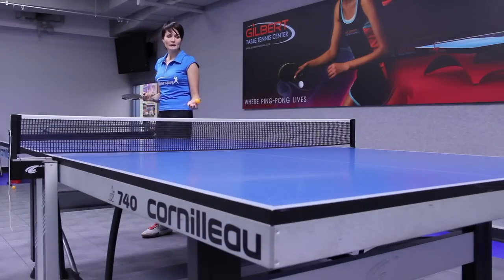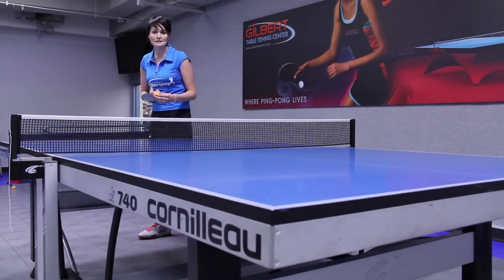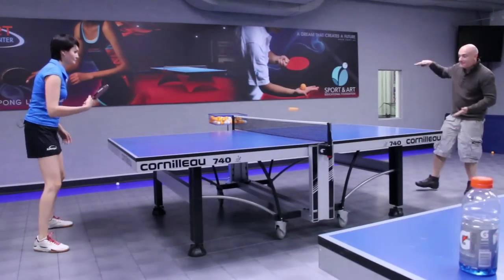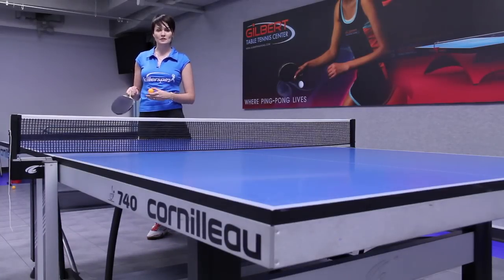When we play each game, we serve two services each — I serve two and then my opponent serves two. Whoever scores eleven points first is the winner of that game.